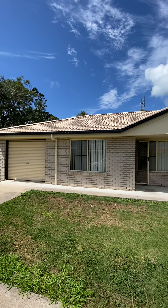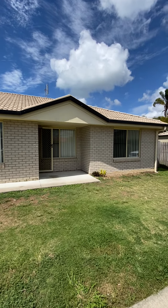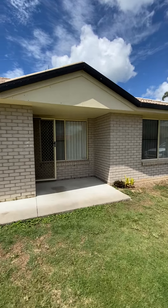Hi guys, it's Morgan here from Ray White Hervey Bay. Today we're at ADB Caulfield Street in Point Vernon. This is a three-bedroom, two-bathroom, single garage home.